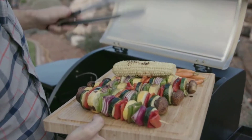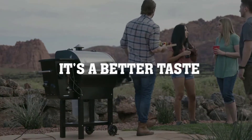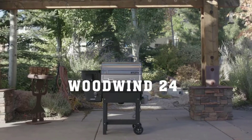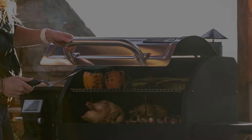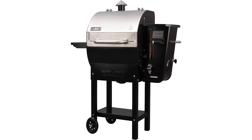Searing capability: crank up the heat at any time via the slider rod for searing steak or burgers. Sidekick attachment: add a powerful propane burner that can be configured as a griddle, grill, or pizza oven to give you ultimate versatility. Smoke adjustment controls: you can set the smoke level between 1 to 10 depending on whether you want a subtle or heavy smoky flavor.